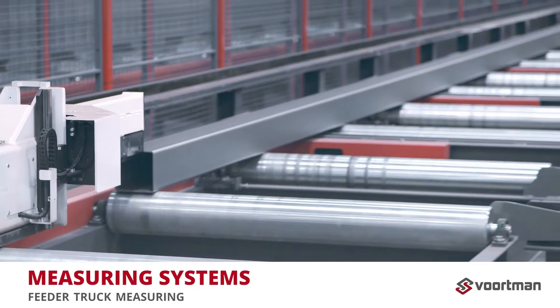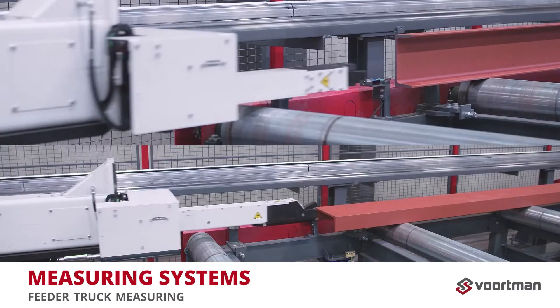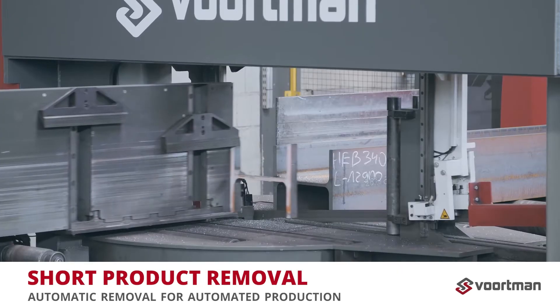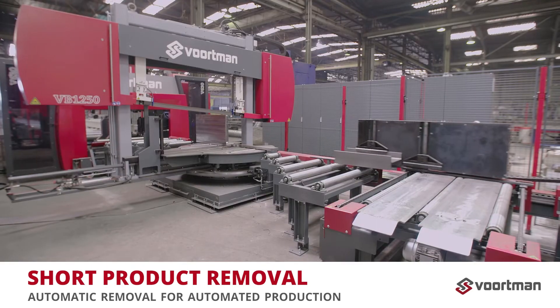Our feeder truck is the fastest truck available. The gripper holds the material with a wide clamp, which is rotated automatically when the geometry of the profile demands. The feeder truck can be combined with an automatic short product removal system, where small products can automatically be removed, maintaining automated production.